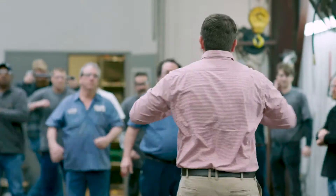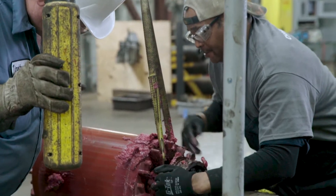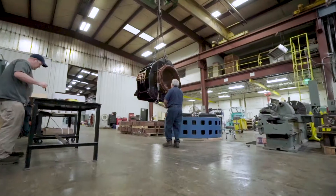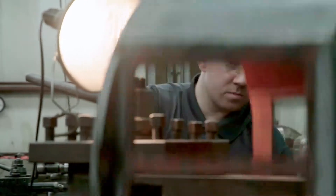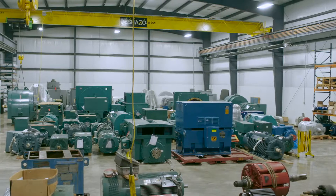Each and every day, we instill safety values that encourage and assist our employees to reach their full potential in a dignified and respectful environment. With 200,000 square feet of motor repair and service space, Jay Industrial has the capacity to manufacture, repair, and store motors both large and small.